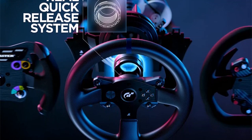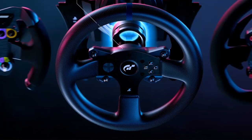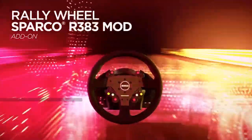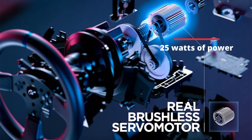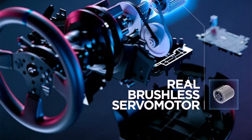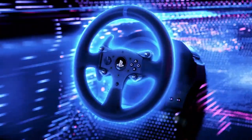The T300RS racing wheel has a simple wheel-changing system, allowing users to easily switch between different Thrustmaster wheels. Simply rotate the locking system on the base of the T300RS to remove the current wheel and attach a new wheel using a Phillips screwdriver. The T300RS features a fast and powerful brushless servo motor with nearly 25 watts of power, offering precise performance and impeccable control on any racing terrain.